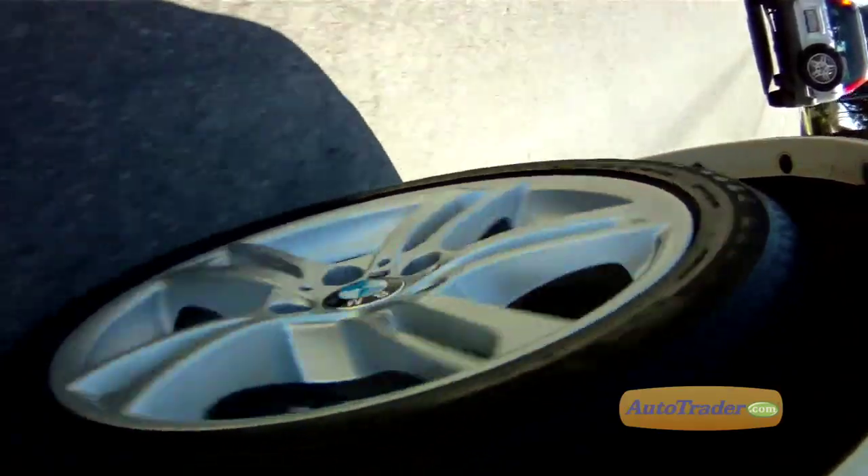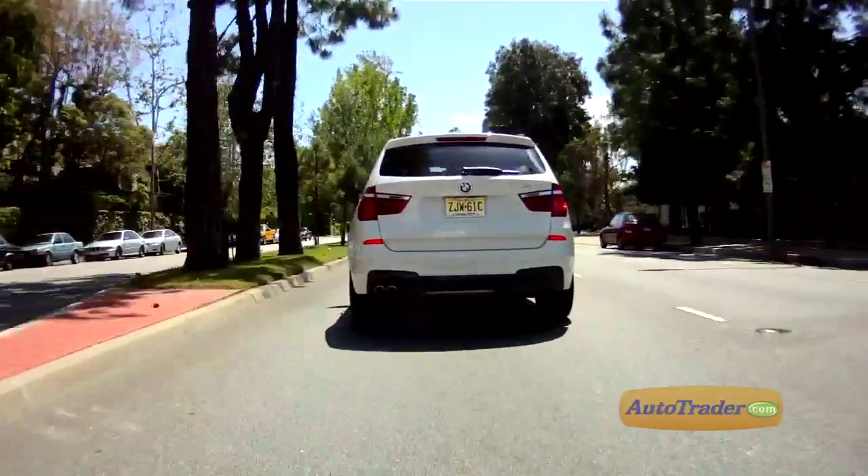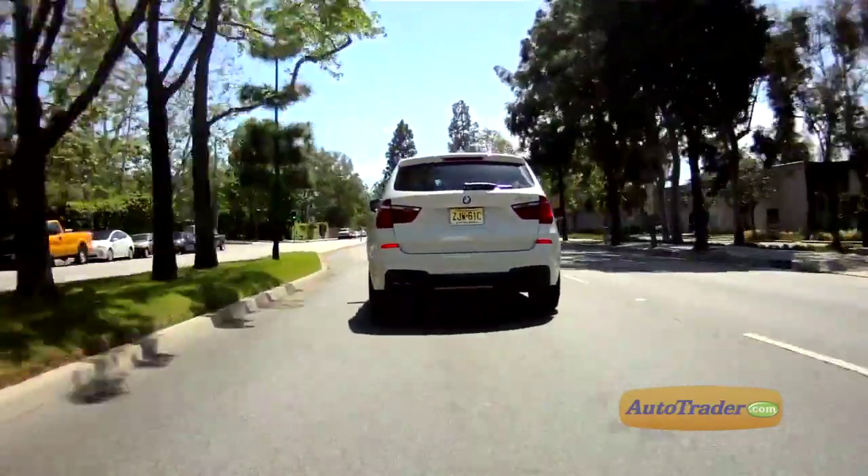With the all-wheel drive on the X3, it really zips through turns despite being comparatively tall for a crossover. And off-road, the all-wheel drive reacts quickly to inclines and changes in road surface. I wouldn't take it too far out back, but a little mud and gravel won't bog this guy down.